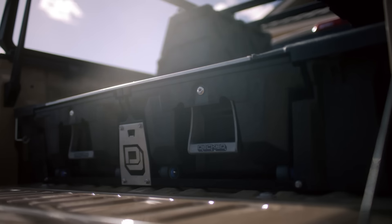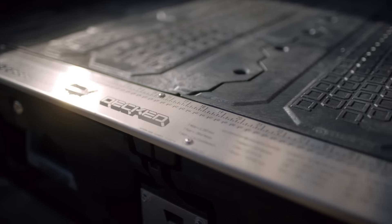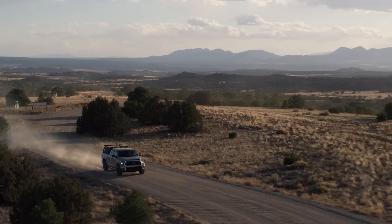For somebody like me who has a lot of gear and wants to keep it organized, there's no better way to do it, and it lets me keep using my truck like a truck.